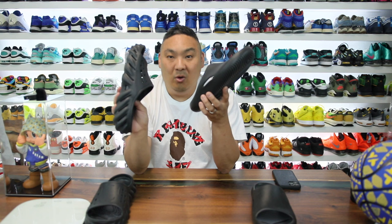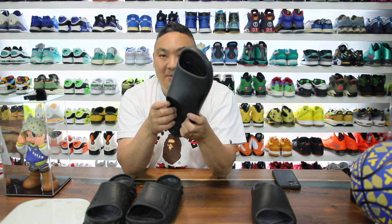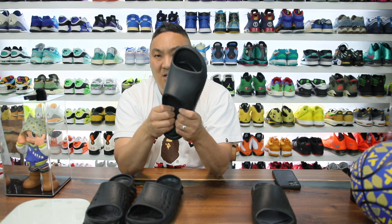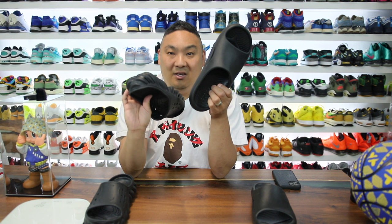From what I understand about the Mellow Slides, it's actually a hybrid Light Ride because it alludes to the entire shoe being all Light Ride, including the upper across the top, which I'm not even sure how that's possible. It does feel a little bit softer on the Mellows' upper than on the Echos', so I'm not really sure how they constructed this, but there are definitely different layers in the Echos.